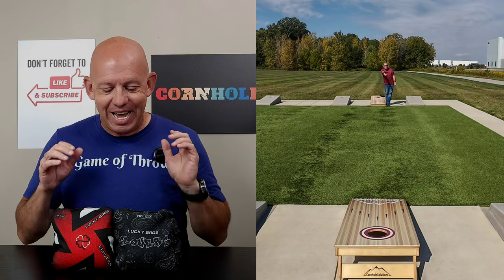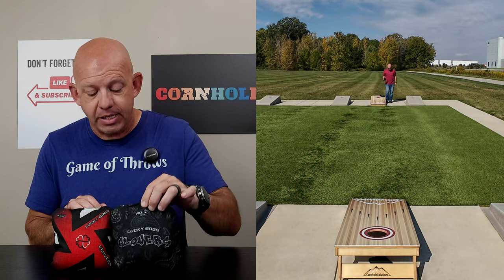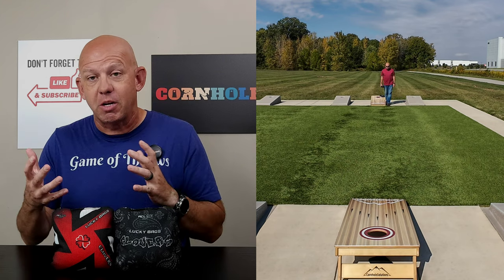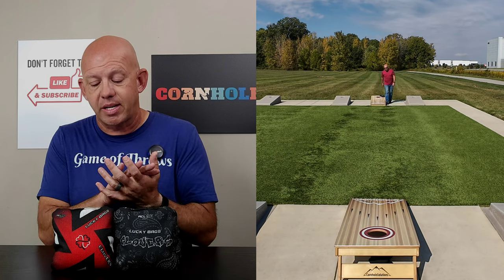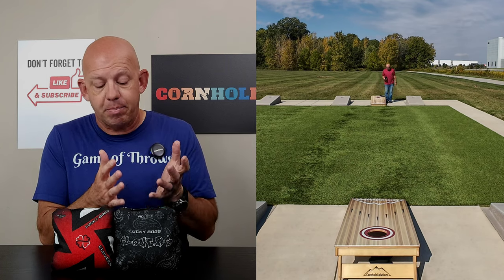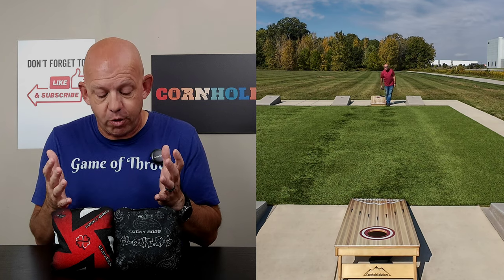Hey, Mike with Mike's Bags, and today I am re-reviewing the Clovers by Lucky Bags. The reason I'm doing that is Lucky actually made a change to the bag — they changed the slow side material, flipped it over and used the back side of that material, and it changed the way the bag played. It's a big enough change that I felt it warranted a second review.